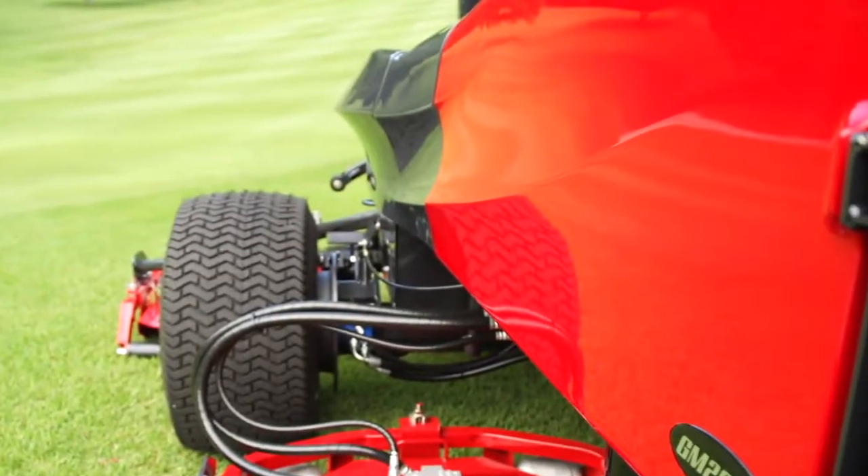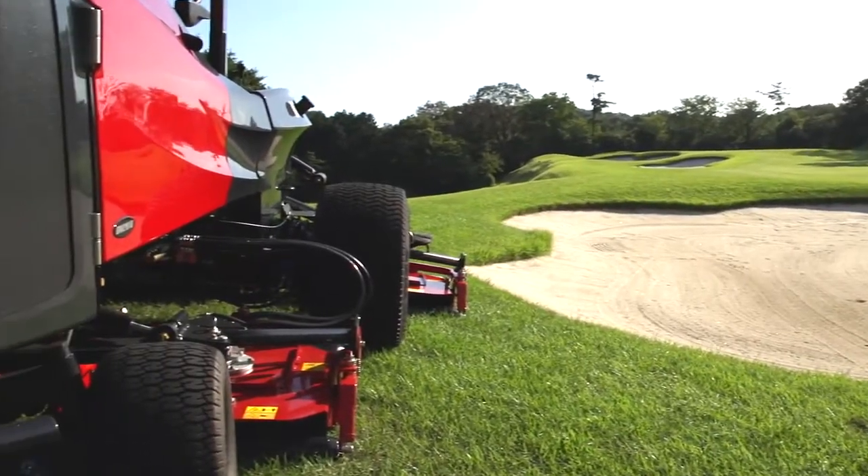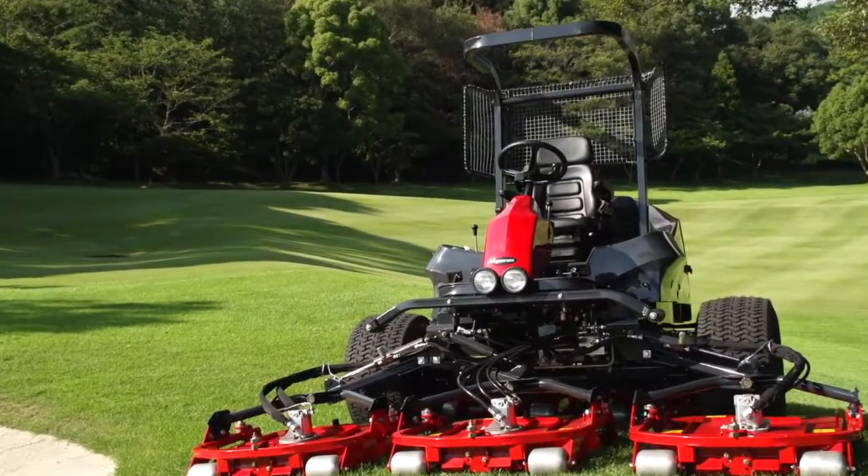The body design evokes the sharpness of Baroness cutting units and the traditional Japanese sword. The shape of the machine also provides the operator with a better rear view.